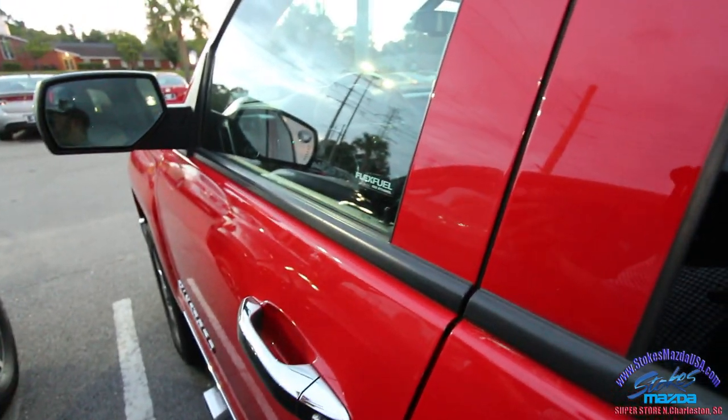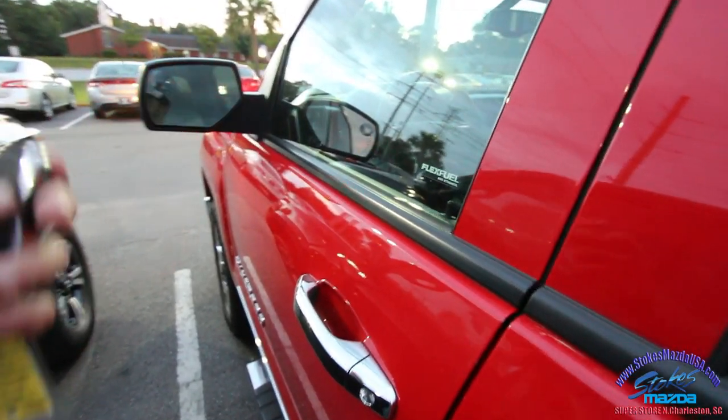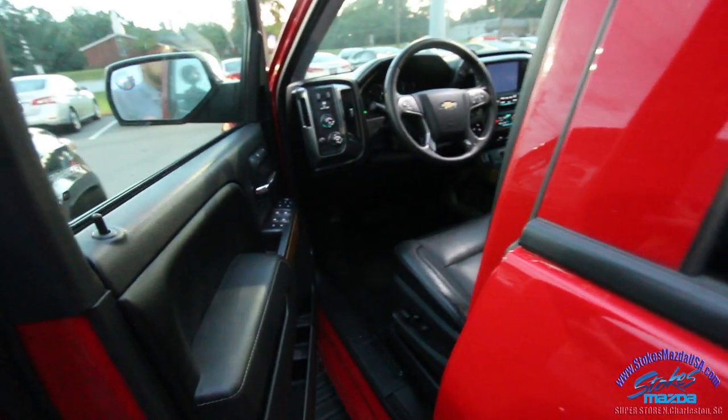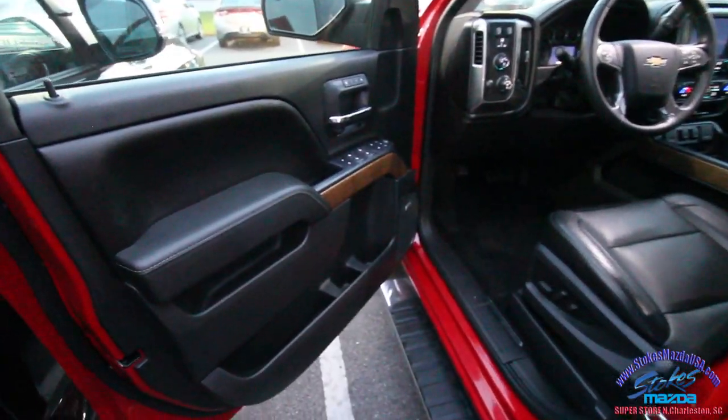We do know the engine size in this truck — it's a 5.3 liter V8 on your Silverado. 2014 was a good year for Chevrolet with the new redesign like this. I'm liking it a lot.